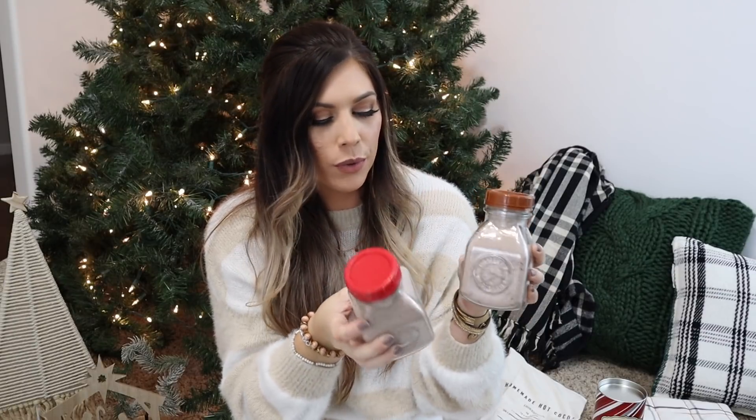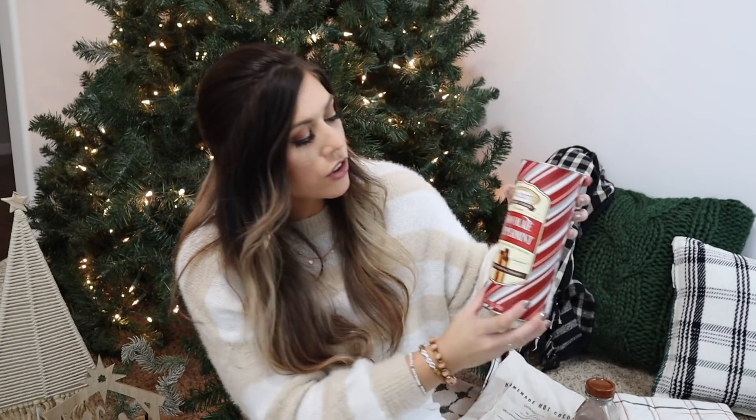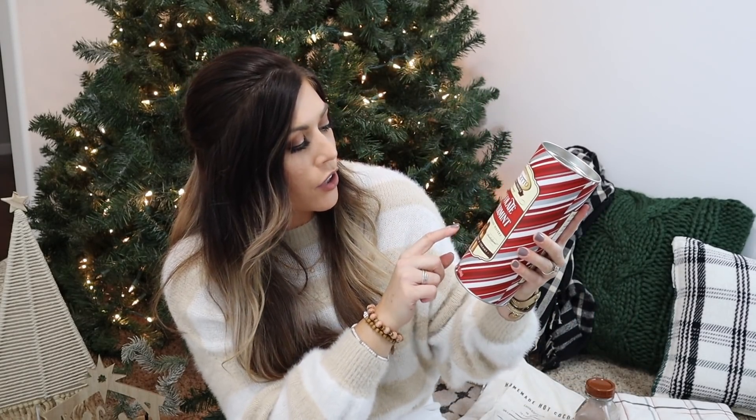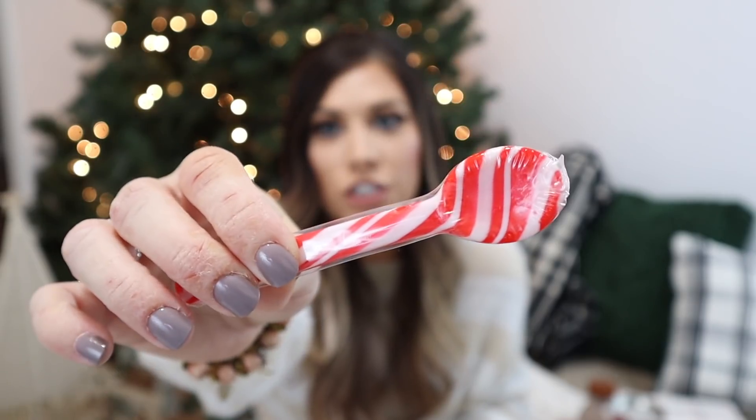I'm doing a hot chocolate station in the kitchen, so I picked up these cute little milk jugs filled with hot cocoa mix — one peppermint and one milk chocolate — which will look adorable on a tiered tray. I also got chocolate peppermint cream-filled rolled wafers that would go great with coffee, a little mug from Hobby Lobby that says 'I Love Cocoa,' and candy cane spoons from the Dollar Tree — a bunch in a pack for a dollar.